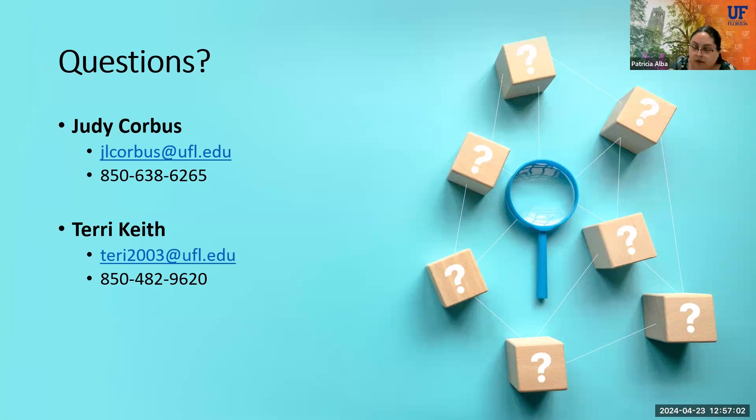We've dropped in the chat the link where the webinar recording will be uploaded. We'll also send an email — if not tomorrow, then Thursday — with the link to the recording, our survey, the handouts, and all the URLs shared today. Terry and Judy, thank you so much for joining us today and sharing all this information. Thank you for having us. Thank you, everybody. Have a great day.